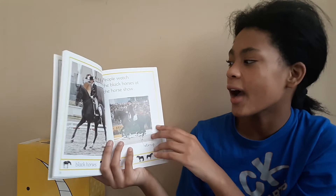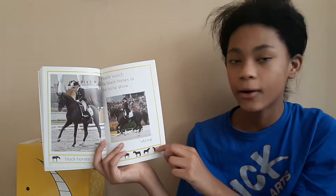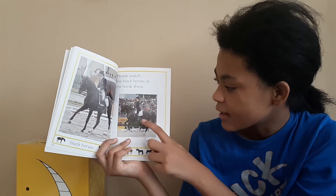People watch the black horses at the horse show. This is a black horse. This is a stirrup.